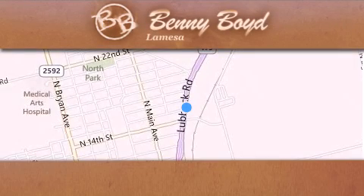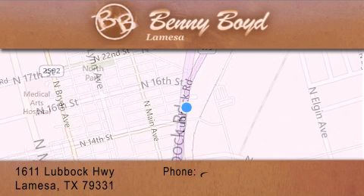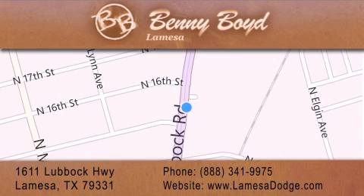Thank you for considering Benny Boyd La Mesa Dodge Chrysler Jeep Ram for your next new or pre-owned vehicle. We maintain and service all makes and models. For additional information, please visit our website, give us a call, or stop by our dealership. We are conveniently located at 1611 Lubbock Highway in La Mesa. We look forward to serving you, and please remember, you better buy from Benny.